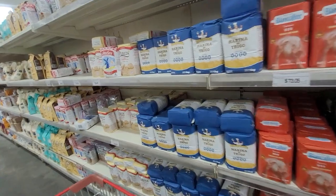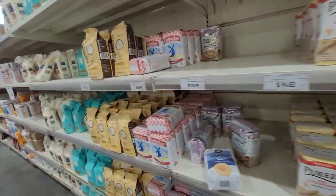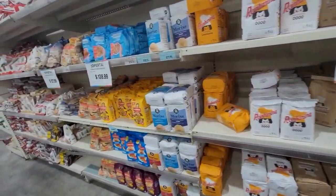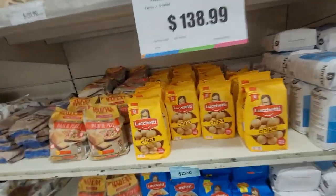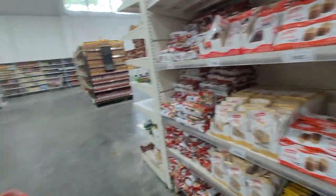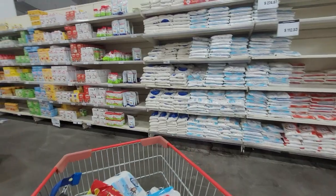Here we have flour galore and then some sugar.